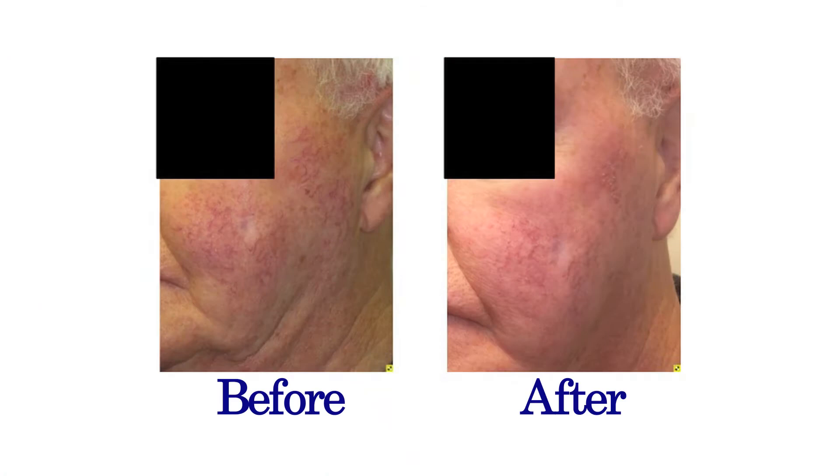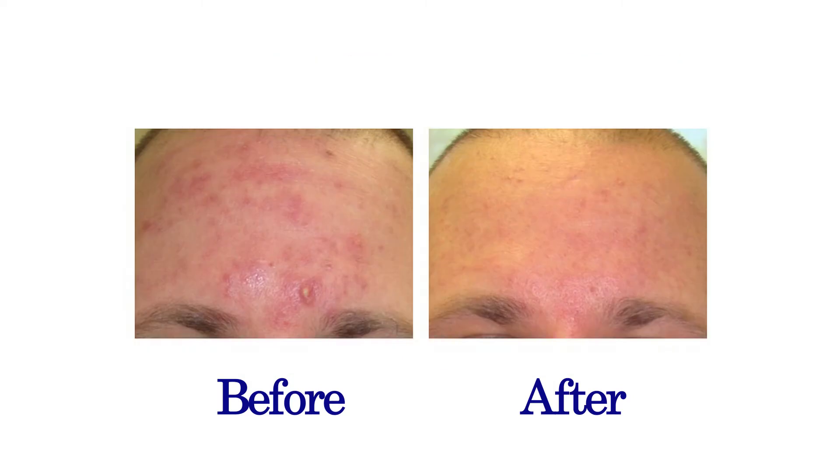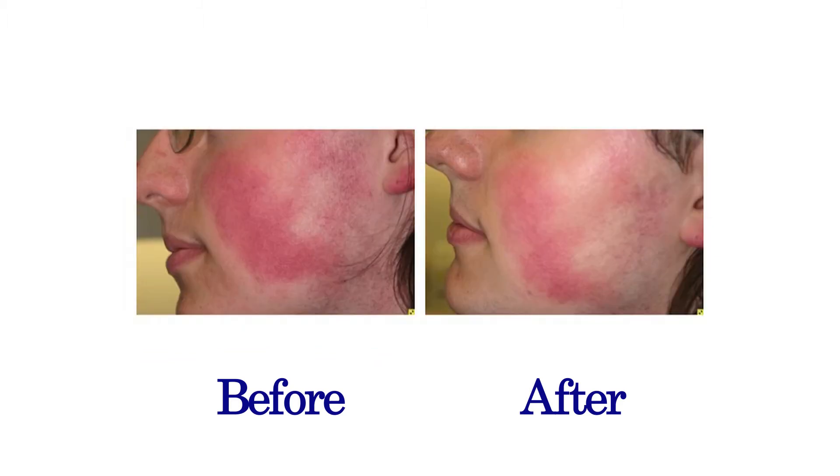So what we usually tend to do is examine you. If there's a lot of an acne component, often I'll give you prescription medications to bring that back into control. But for the redness, we have some tricks up our sleeve. I'll give you skin care that helps control the redness. We'll often start laser, usually V-beam or Genesis laser.